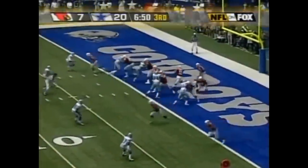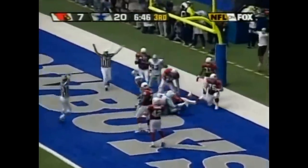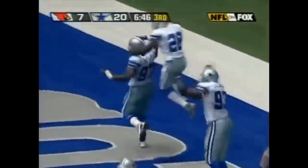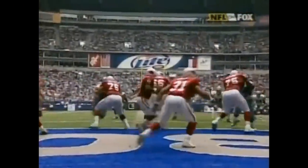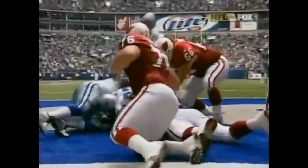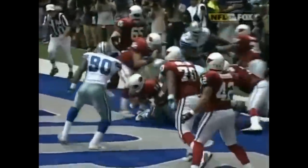On third down, Blake in trouble. There's your highlight — there's a safety for the Cowboys. How'd you like to be Jeff Blake? Look at that, coming at you. Glover, Stewart — there's Stewart with the strength, Glover with the speed, and they make themselves a Jeff Blake sandwich in the end zone.